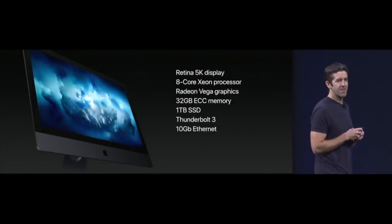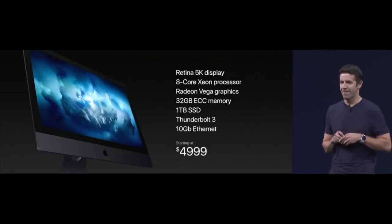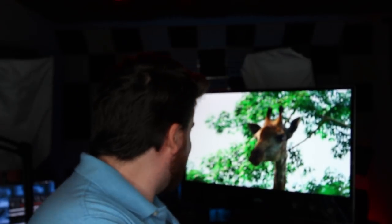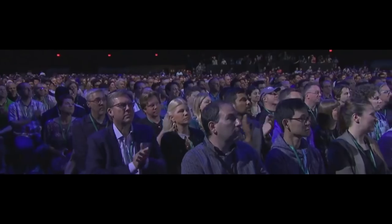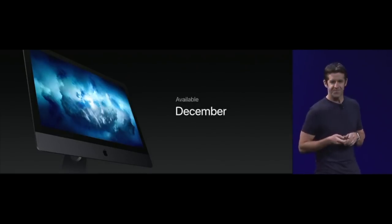This is the starting configuration of the iMac Pro, and we're going to price it at just $49.99. Wait — that's the starting price? $5,000! And it's going to be available in December. I feel like we can do better than that.